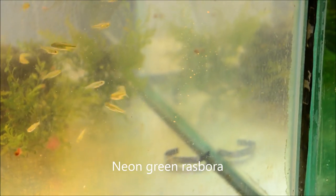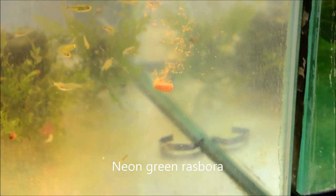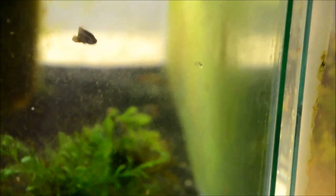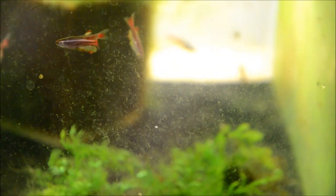We have some Microdevario kubotai. When they're on a darker substrate they fire up green; right now they're more of a yellow color. We also have some Longfin White Clouds — I'm having difficulty focusing on them but you can see some of the finnage there. They're really lovely.